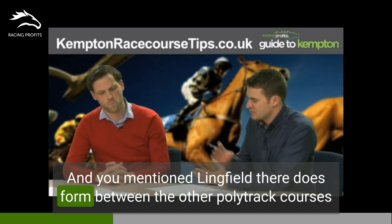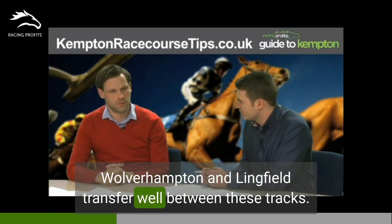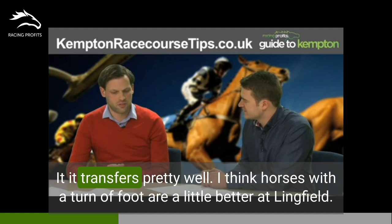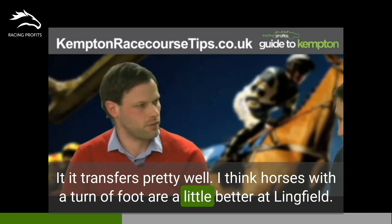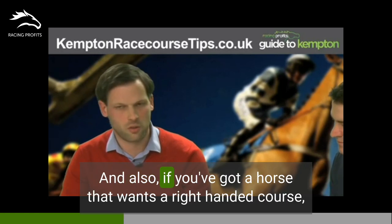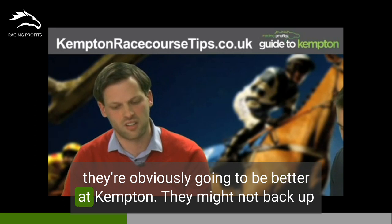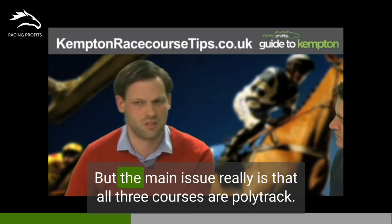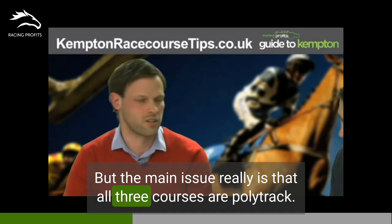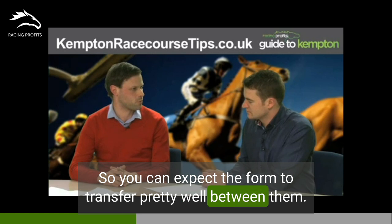You mentioned Lingfield — does form between the other polytrack courses, Wolverhampton and Lingfield, transfer well between these tracks? It transfers pretty well. Horses with a turn of foot are a little better at Lingfield, and if you've got a horse that wants a right-handed course, they're obviously going to be better at Kempton and might not back up a performance from Kempton at Wolverhampton or Lingfield. But the main issue is that all three courses are polytrack, so you can expect the form to transfer pretty well between them.